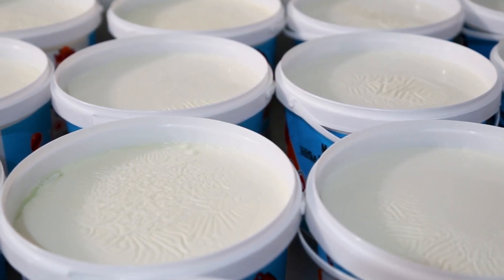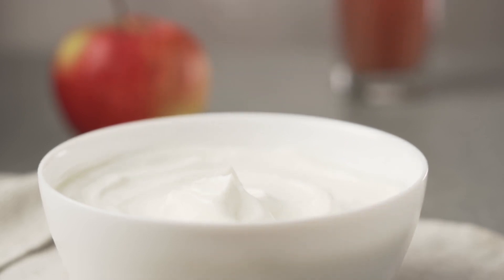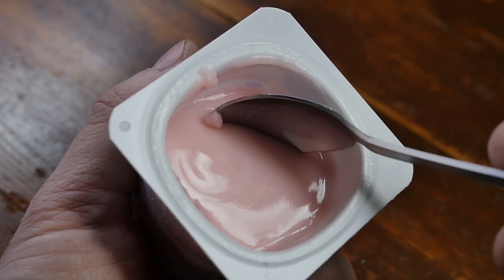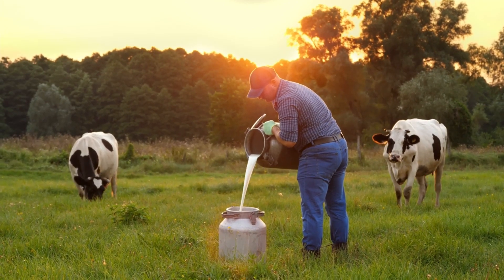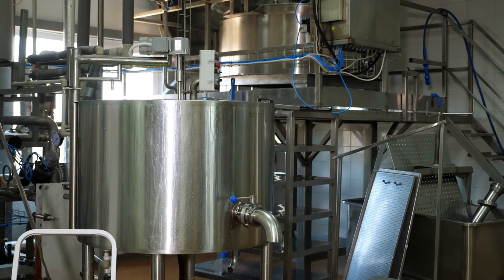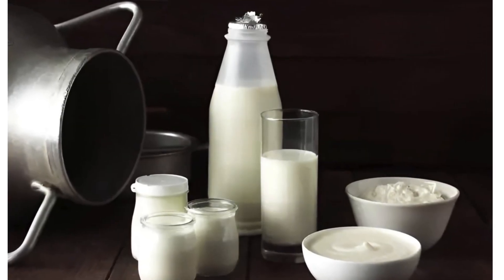With the milk now standardized and pasteurized, it's time for homogenization. Homogenization ensures a smoother, creamier end product. It's the process of breaking up fat globules found in milk, using high pressure to force the milk through small nozzles, which fragments these globules into much tinier ones. The result is a consistent, velvety texture — and it prevents the fat from separating and rising to the top, keeping the product uniform throughout.